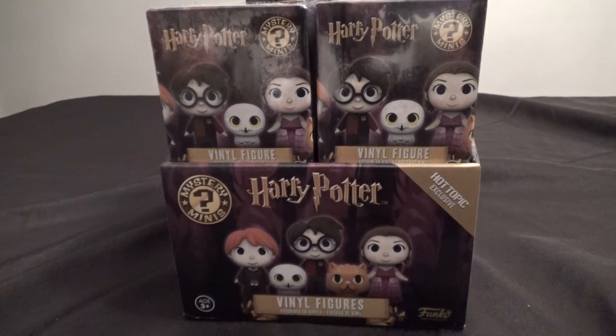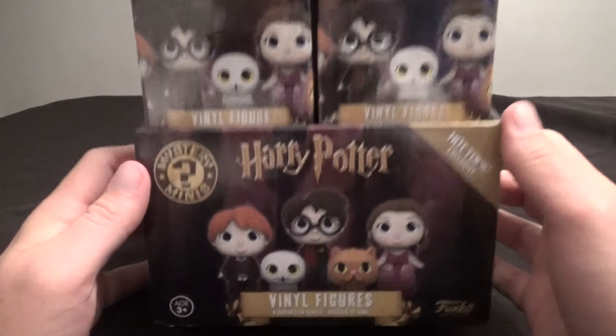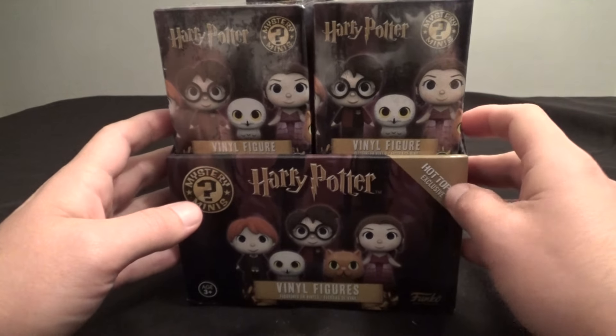Hey everybody, The Real Deal here. I've got a full case of Harry Potter figures from Hot Topic. These are the Harry Potter Funko Mystery Minis, and I bought this full case.